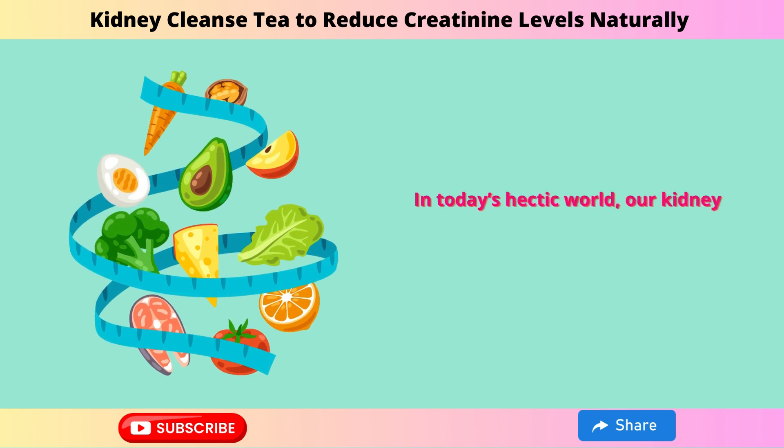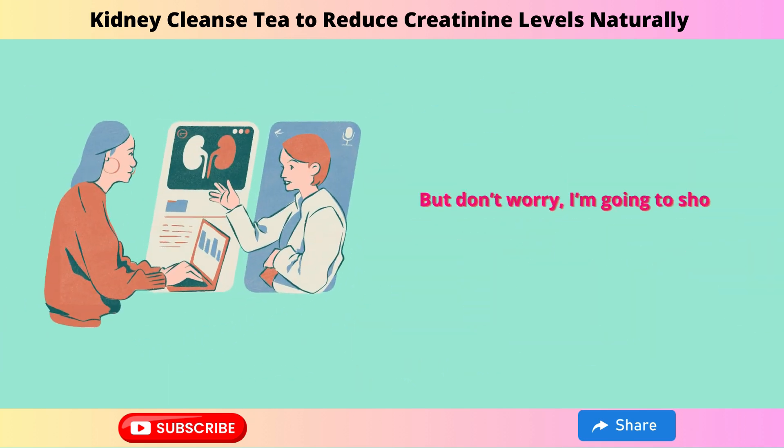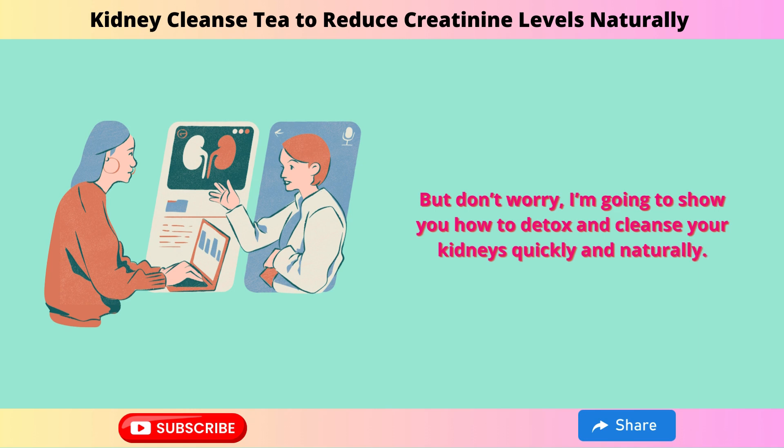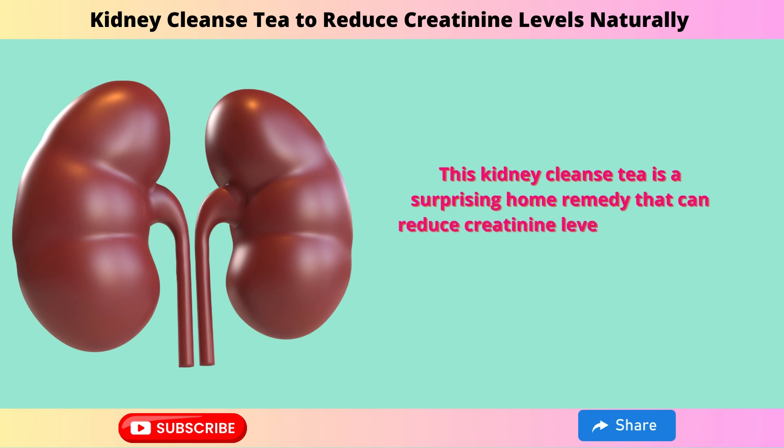In today's hectic world, our kidneys suffer from our fast-paced lifestyles and poor diets. But don't worry, I'm going to show you how to detox and cleanse your kidneys quickly and naturally. This kidney cleanse tea is a surprising home remedy that can reduce creatinine levels naturally.